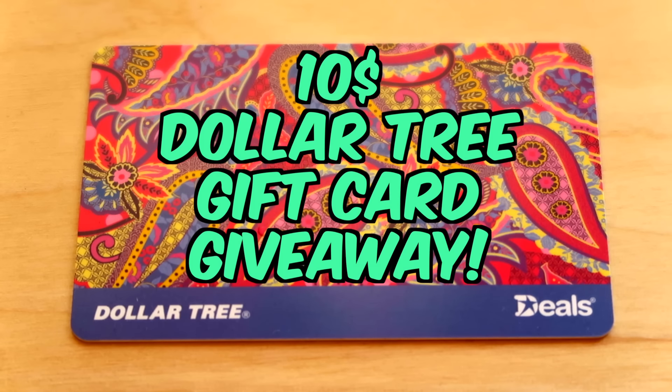So I wanted to do a giveaway and I wanted to keep it really really simple. It's just a $10 Dollar Tree gift card. You could use it at any Dollar Tree in the United States or any deals store.